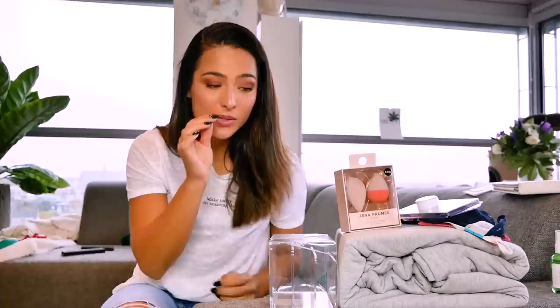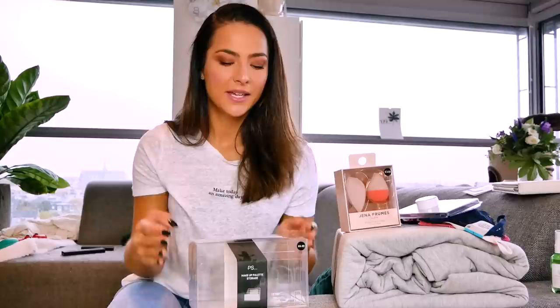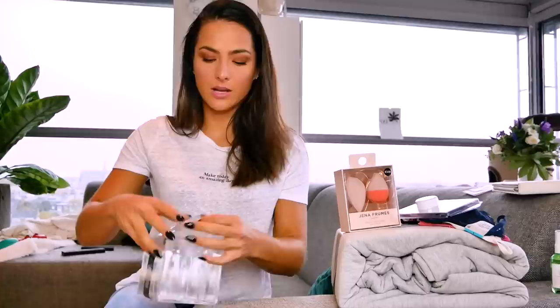We went to Primark just to see what they had, and my best friend and I ended up in the home department — which has some really cool stuff. The first thing I got is this makeup palette storage, because I have a ton of makeup palettes and never have any spot to store them. You can put at least two palettes on each tray. I actually waited to unpack it until I made this video — I was like a kid in a candy store, but Jeremy said to do the video first. It's super simple and see-through, so it has no color — you can put it anywhere.